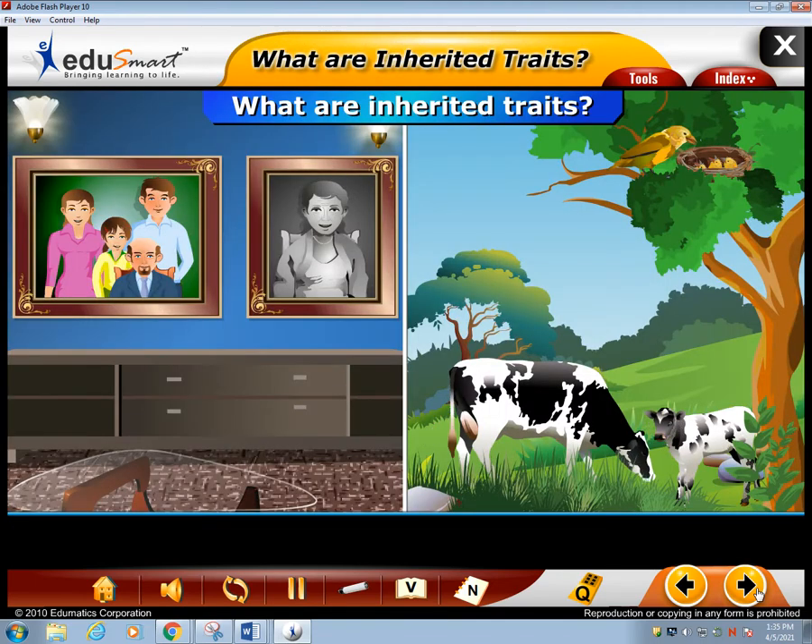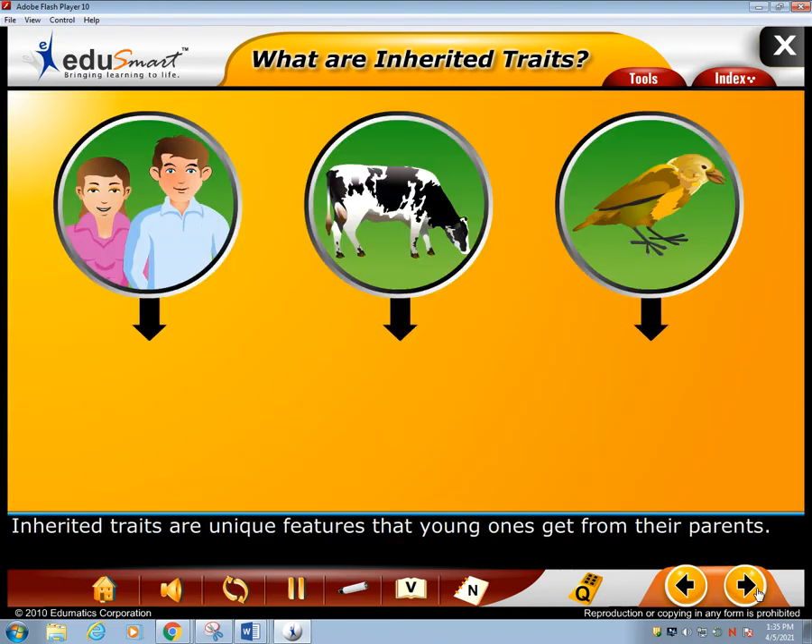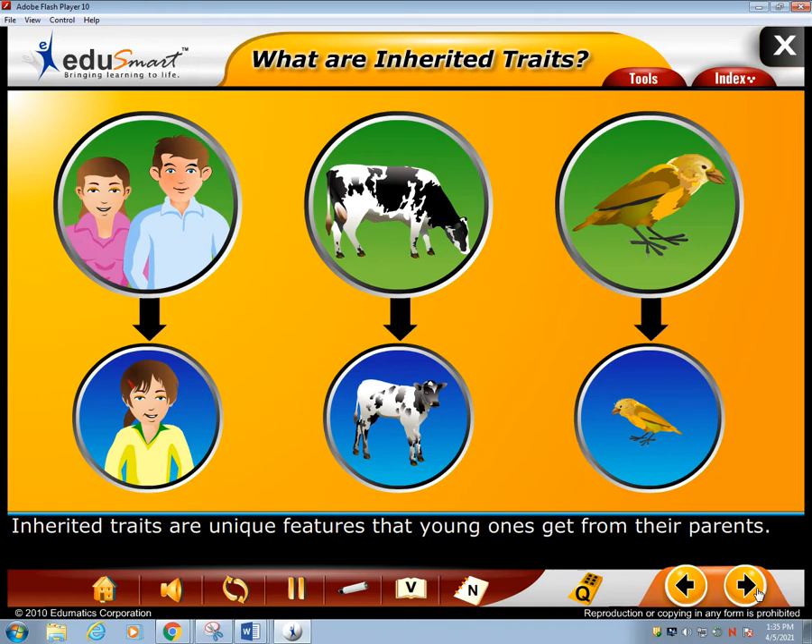What are inherited traits? Inherited traits are unique features that young ones get from their parents.